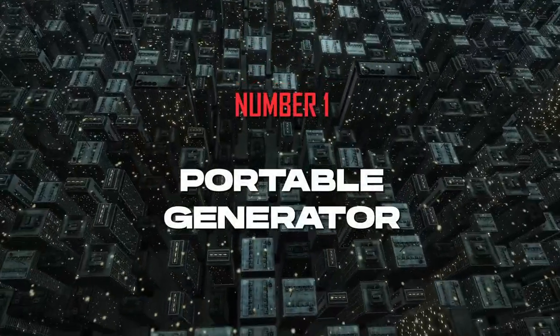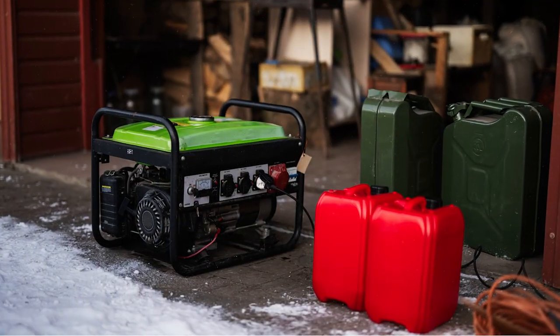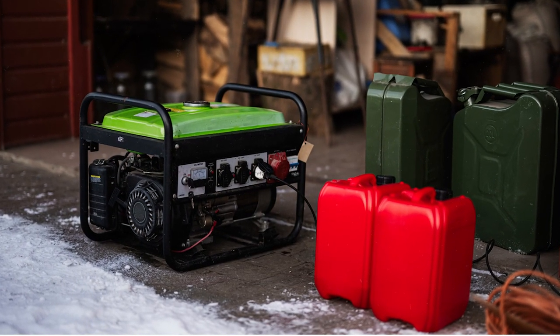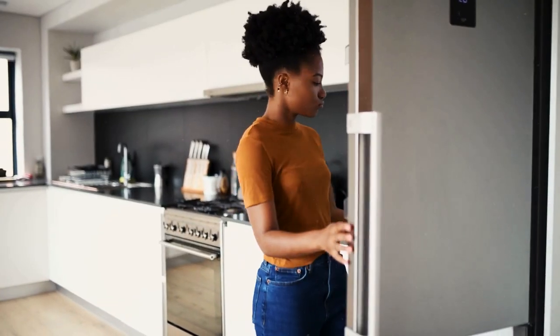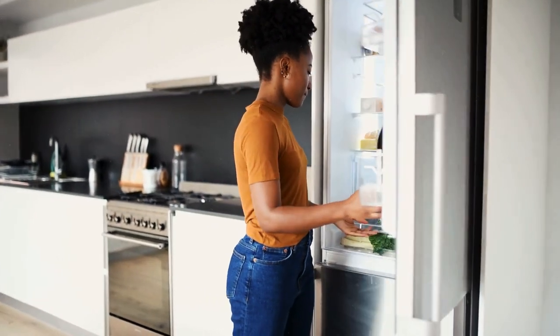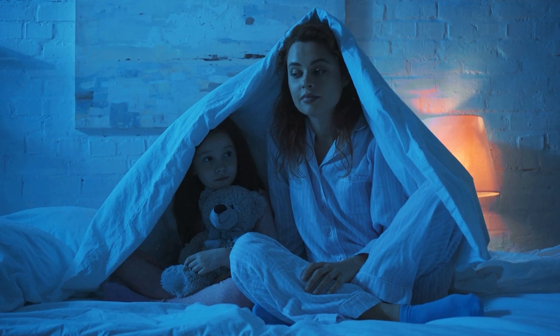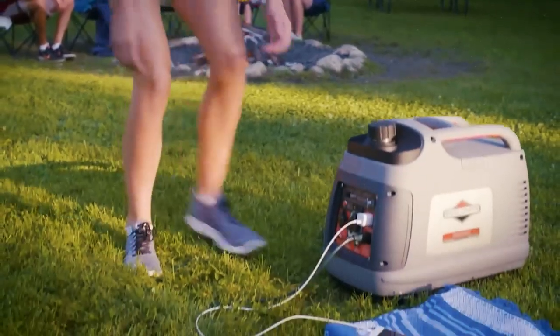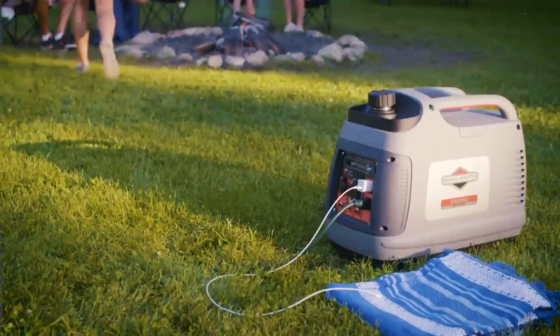Number 1: Portable Generator. Let's talk about perhaps one of the most crucial items to have during a blackout — a portable generator. Having a reliable and sturdy generator on hand during a blackout can be a lifesaver. It helps keep your food fresh, your appliances running, and even maintain a comfortable temperature in extreme weather conditions. You can also charge your phone, run a water purifier, and keep yourself connected to the outside world.